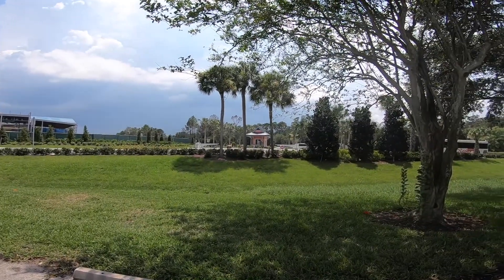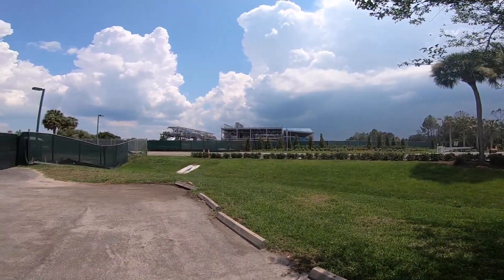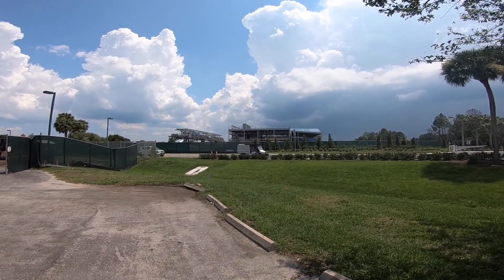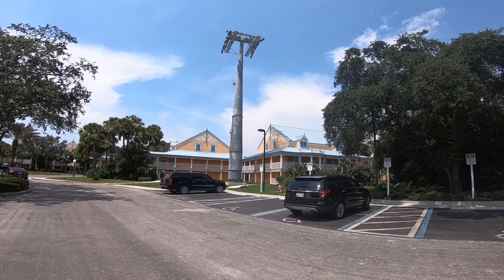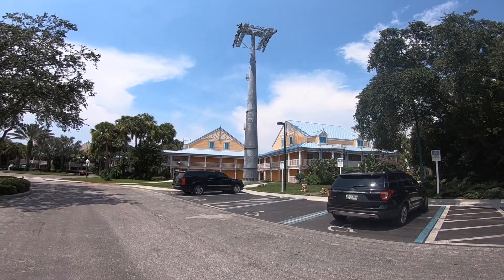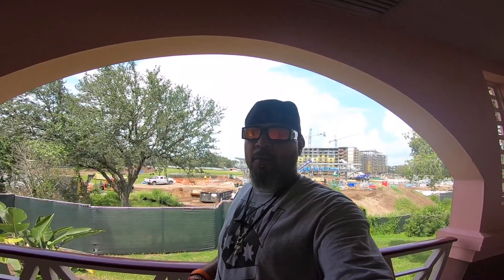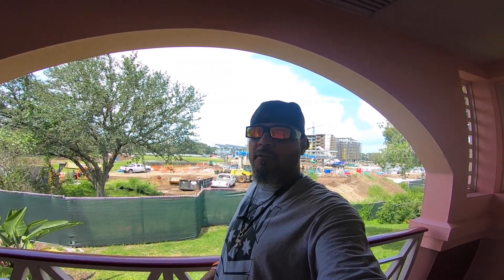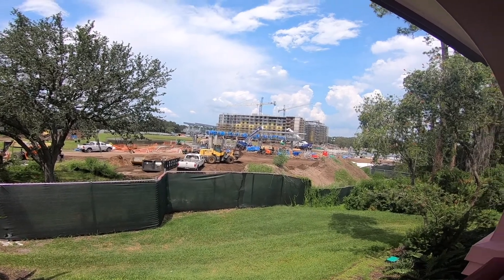You've also got the new entrance to Disney's Caribbean Beach coming along. There's one of the pylons right in the middle of the buildings. The good thing about this resort is you really don't have to theme the roof since you don't have a flat roof, so it won't look funny from that angle. And here we are at the Aruba section — behind me that's going to be the Skyliner station for Disney's Riviera Resort, which is also under construction.